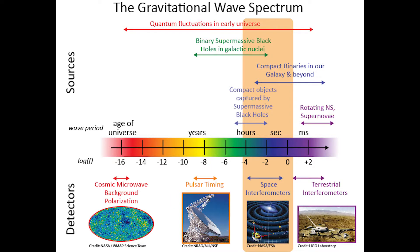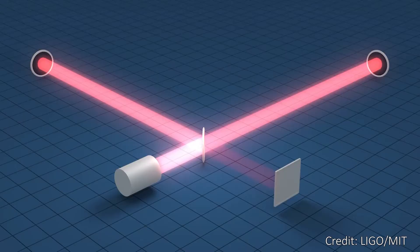Like all waves, gravitational waves each have a different frequency that they oscillate with, and the size of your gravitational wave detector dictates the frequency of gravitational waves that you can detect. The larger your detector is, the lower frequency of gravitational waves you can see with it, so LISA will see much, much lower frequencies of waves than LIGO can. Basically, these detectors measure the differences in the length of the arms caused by the stretching of space due to gravitational waves.